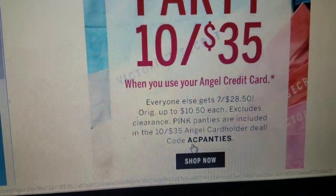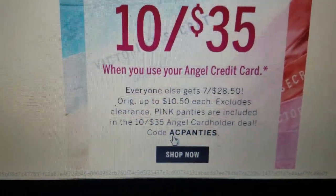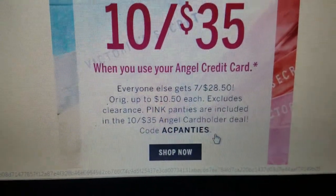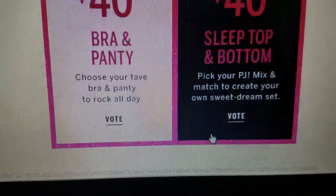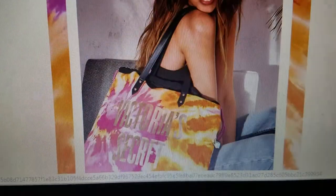And this is the code if you're going to do an online purchase — you're going to put in code AC Panties. And there's another code: if you purchase $50 or more, you get free shipping.